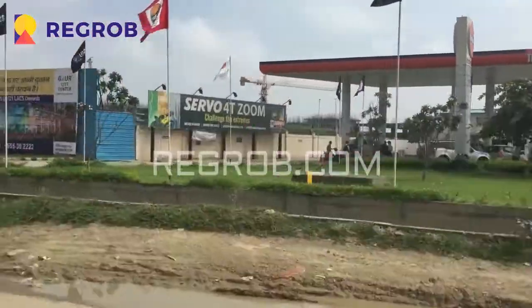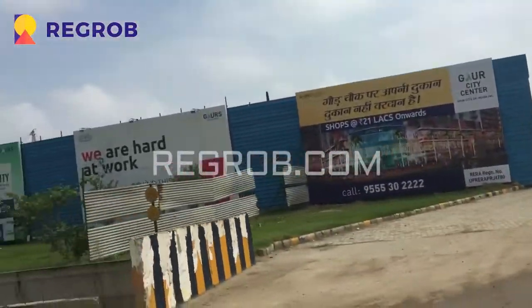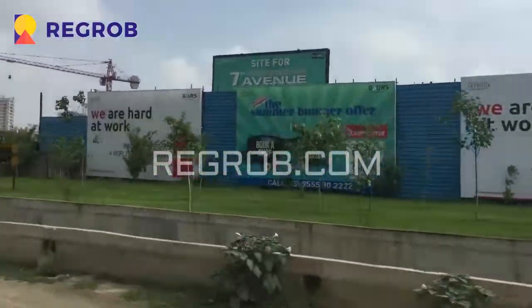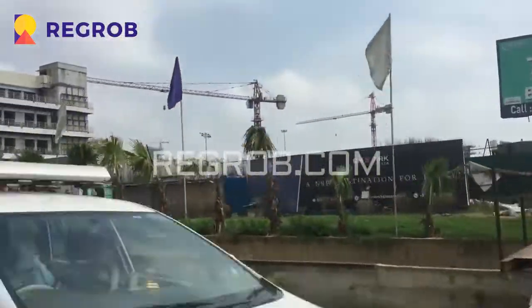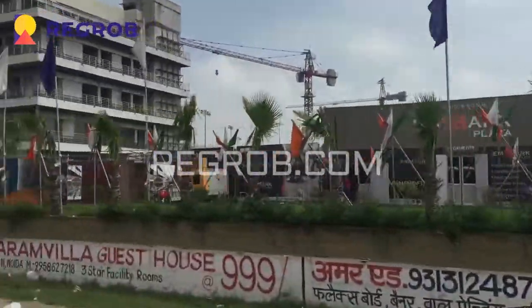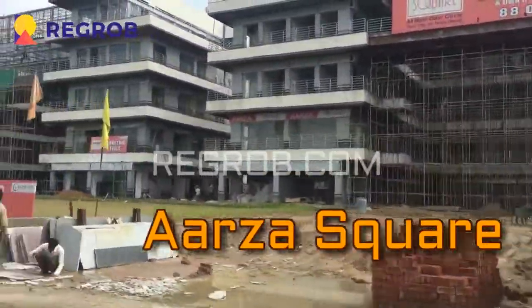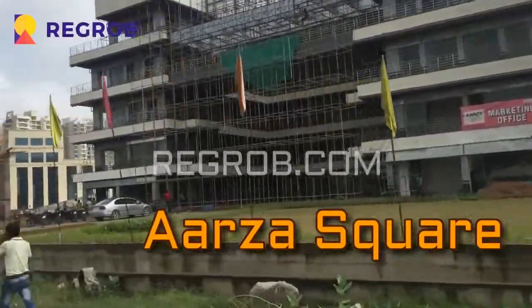Now we are going past a petrol pump towards Gaur City. This is another project — Gaur 7th Avenue, which is an upcoming residential project. This is Embark Plaza, another commercial property. This is Arza Square, again a commercial property. They will deliver in three to four months. Here you will find office space and shops.